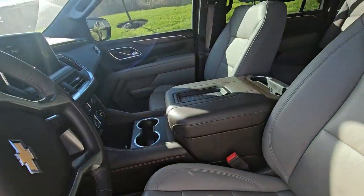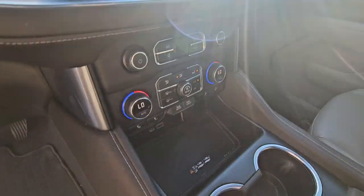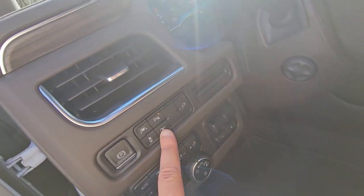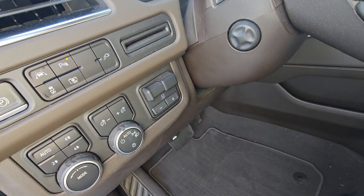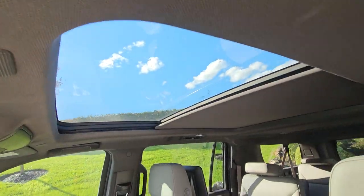Beautiful light brown interior. Sorry about the music. Wireless charging, surround vision camera, 120 volt outlet, trailer hitch control, trailer braking control, four wheel drive, panoramic sunroof.